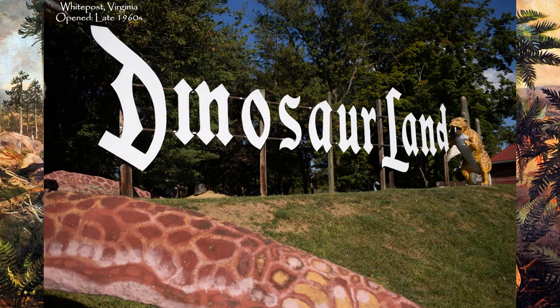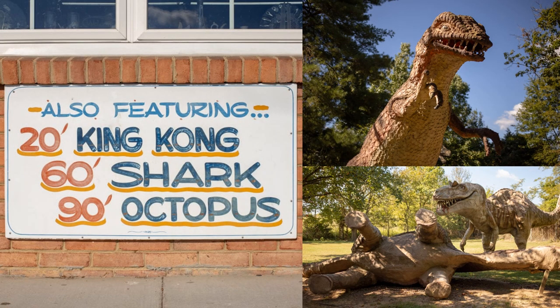Dinosaurland was opened in the late 1960s in White Post, Virginia. Started as a gift shop by Joseph Garaci, he would hire Field Museum of Chicago artist James Sidewell to create dinosaur statues. Sidewell was one of the first to use fiberglass instead of concrete for his restorations, but he would not just stick to dinosaurs. Garaci and Sidewell would also offer a giant shark, a giant gorilla, a giant octopus, and other giant monsters just to keep those tourists entertained.